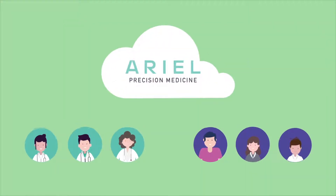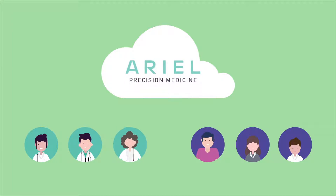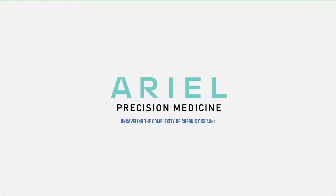With years of experience and medical expertise, Aerial aims to bring the healthcare community and patients together to deliver better outcomes. Aerial Precision Medicine – Unraveling the complexity of chronic diseases.